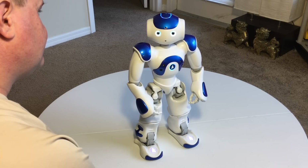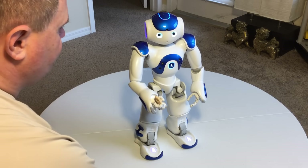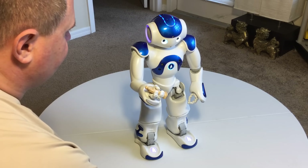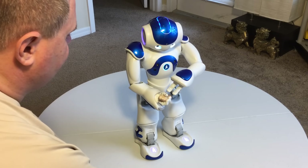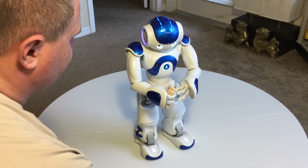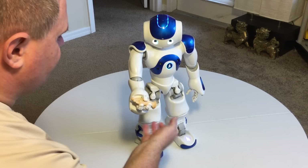Put something in my hand, please. What's this? I don't want this anymore — you can borrow it for now.